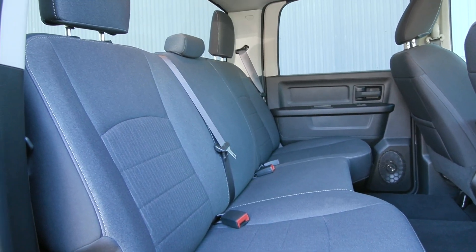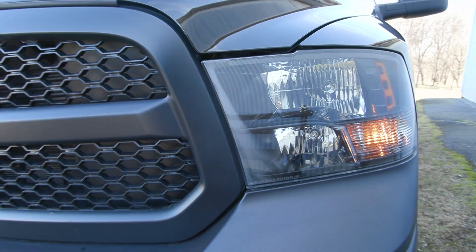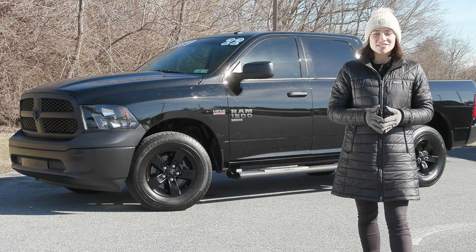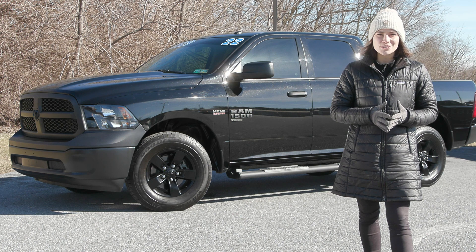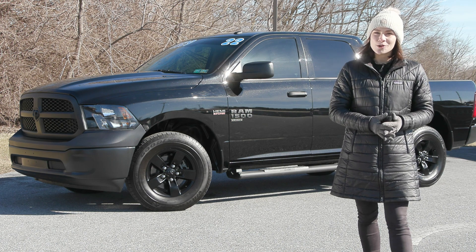If you like everything you're seeing so far and would like any more information, have any questions, or would like to take it out for a test drive, we have an incredible team here eager to help you out. Go ahead and hit the contact us or the chat now feature on the website, or give us a call and one of our product specialists will help you further. Thank you so much for watching — I hope you enjoyed and I hope you have a wonderful day!